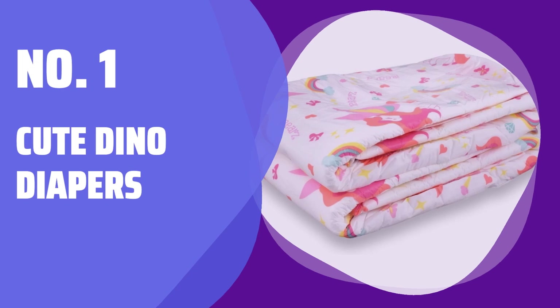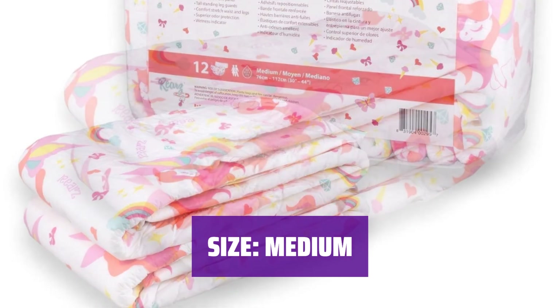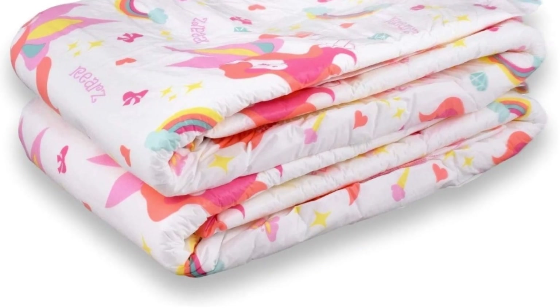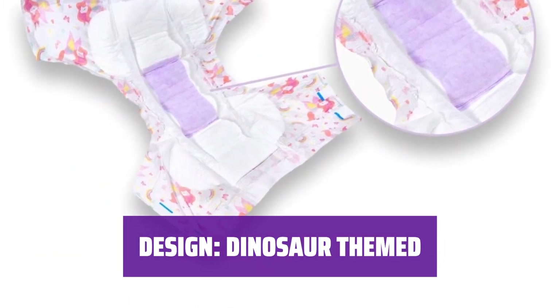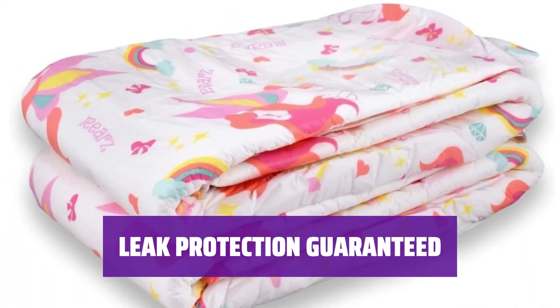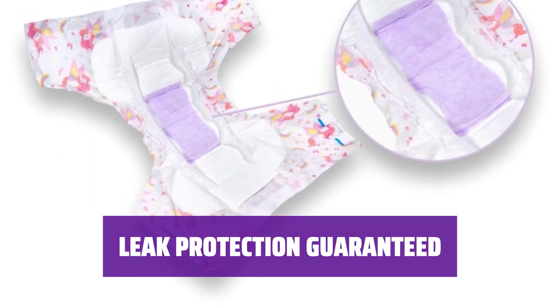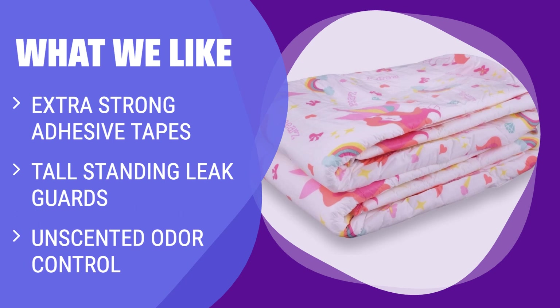Number 1: Cute Dino Diapers. Introducing cute Dino diapers in a convenient 12-pack. These diapers are designed for medium-sized waists ranging from 28 to 44 inches, with the best fit for 28 to 40 inches. Featuring a cute dinosaur-themed print with a printed wetness indicator. The new softer, smoother plastic ensures maximum comfort. Enjoy leak protection with the fast-absorbing core, oversized front and rear elastic waistbands, and tall standing leg guards. What we like: extra strong adhesive tapes, tall standing leg guards to reduce leaks, and unscented odor control, with an absorbency of 5,426 to 5,815 milliliters.